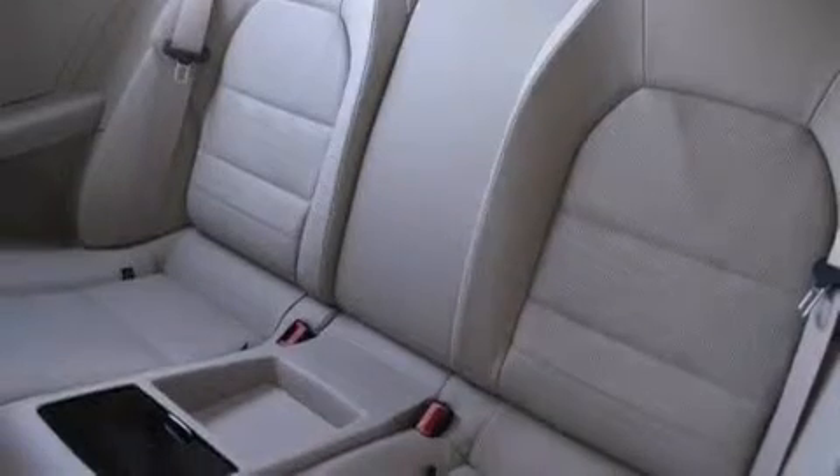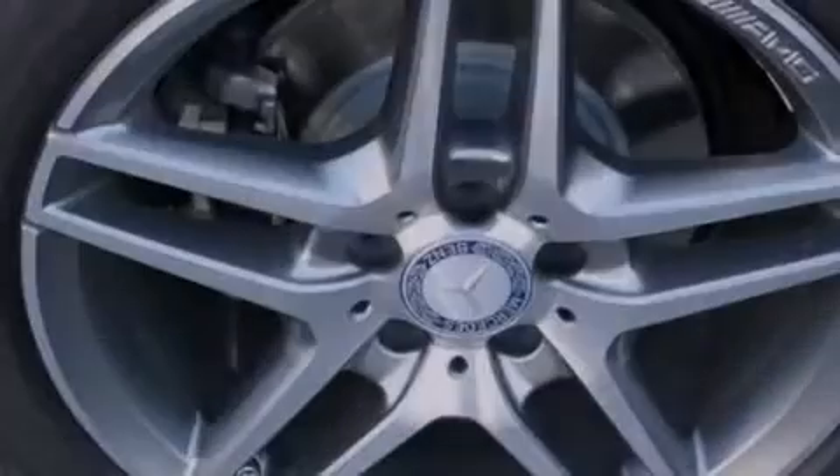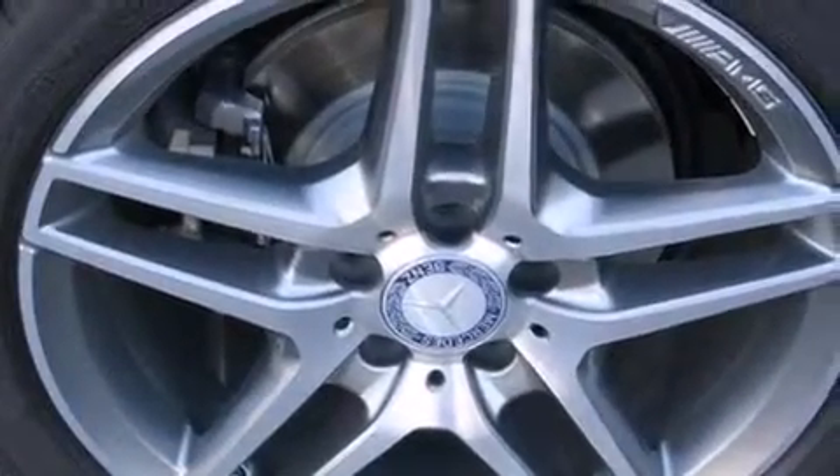The following features are also included: steering wheel memory settings, air conditioning with automatic climate control, cruise control, a leather-wrapped shift knob, a passenger-side vanity mirror, and front-side impact airbags.